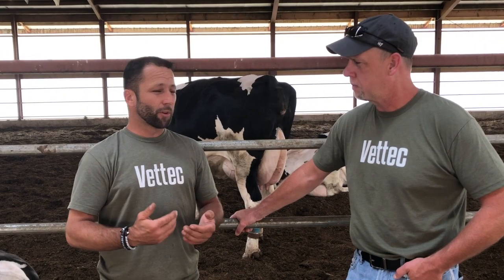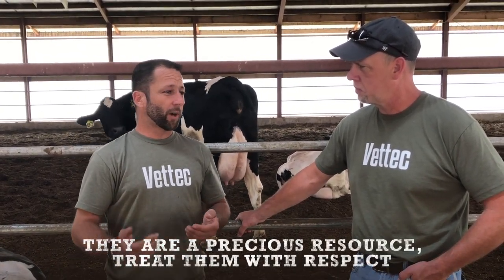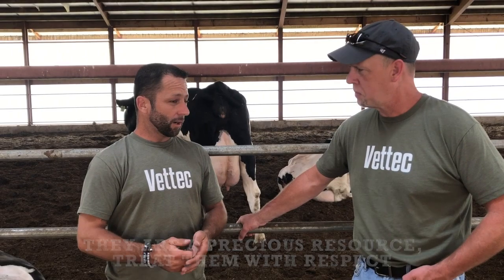Every farm is different. Everywhere we go we have different spaces to work with, but we try to keep the cows calm and on the side. As we said before, they're a precious resource to us — everything that anybody in the dairy industry has comes from cows. So treat them with that respect.